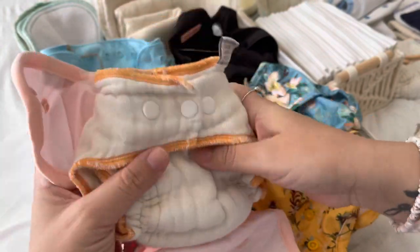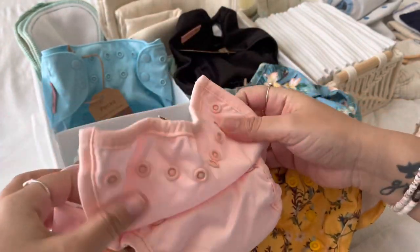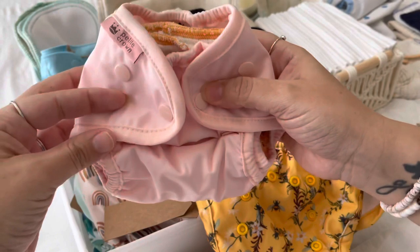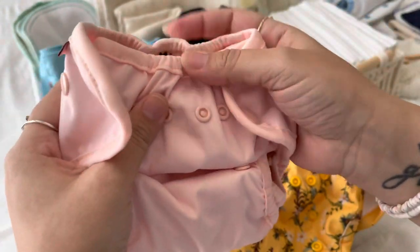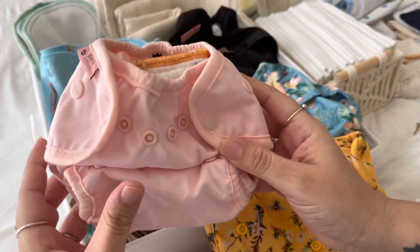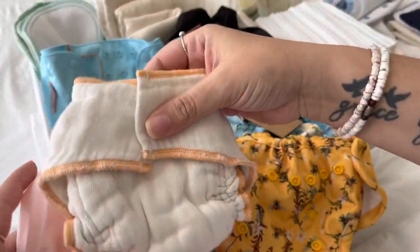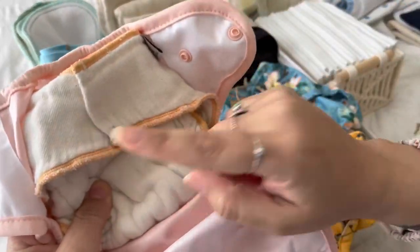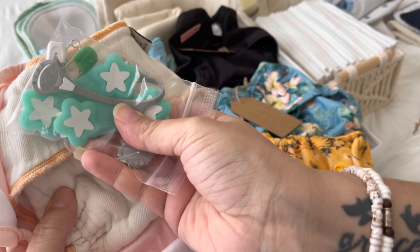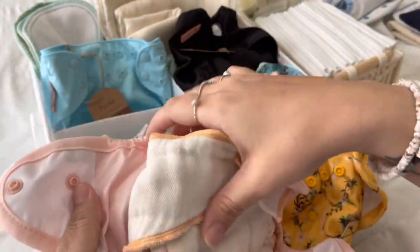We also have these workhorse fitteds — some with snaps like this. That's how that fits, and I love the elastic here — it helps keep everything in and under the umbilical cord. It doesn't have an umbilical cord snap-down, but I'm going to show how all these fit on a newborn when she's born. We also have the ones without snaps, and we just use a Snappi or Boingo right in the center.